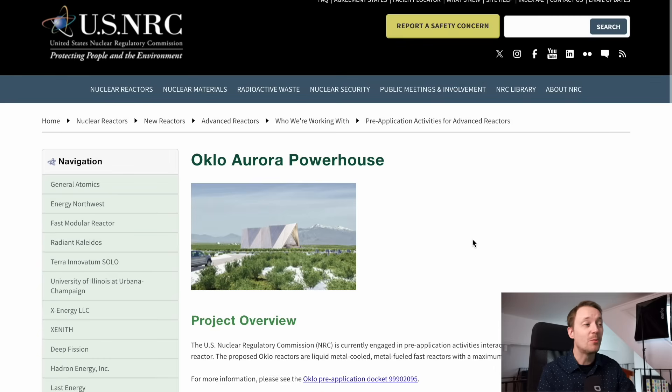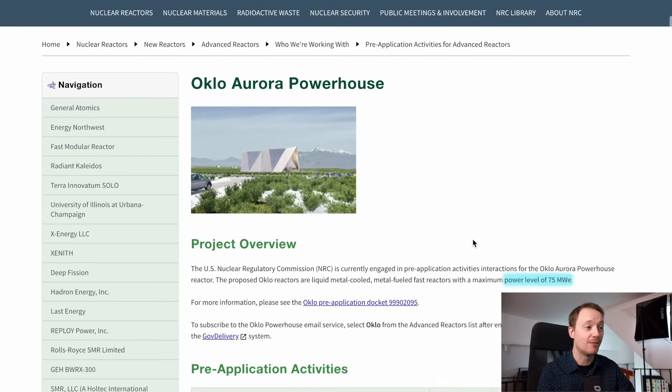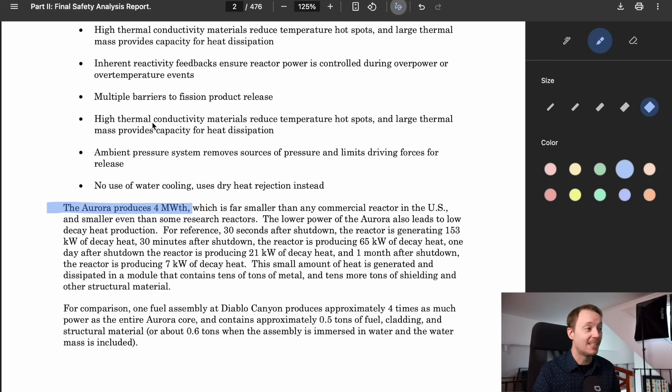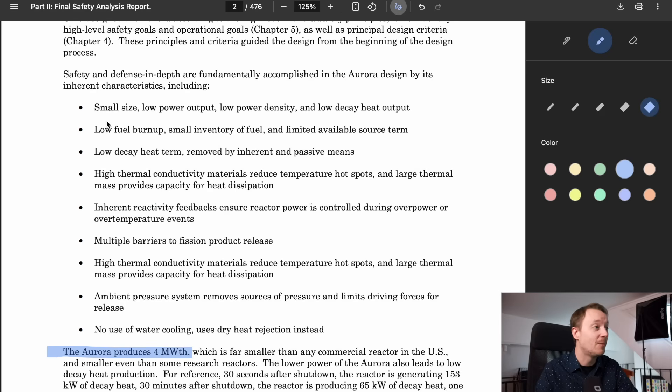One thing we need to consider is what Oklo's reactor design actually looks like, and it's very different from what they've been talking about for the last decade or so. Oklo is currently in pre-application discussions with the NRC for its new version of the Aurora powerhouse, which has a power output of 75 MW electric, or probably around 250 MW thermal. This is a substantial increase over the original design, which was only 4 MW thermal, or about 1.5 MW electric, whose safety relied primarily on its small size, low power output, and low heat density.